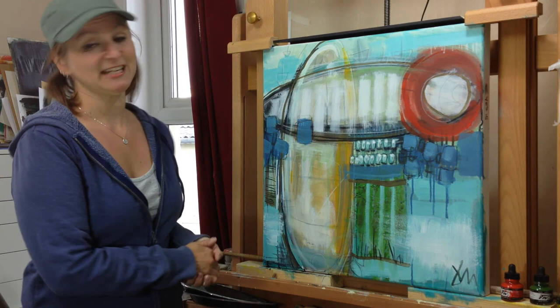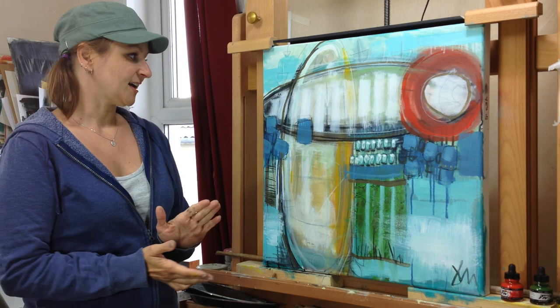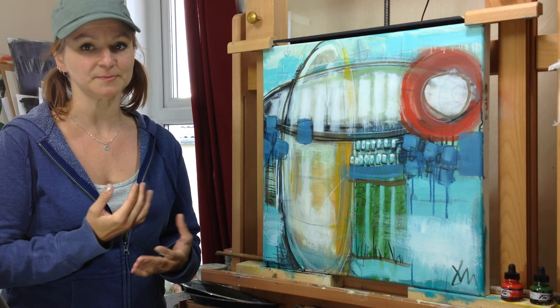Yes 15 is acrylic and mixed media. It's 60 centimeters by 60 centimeters in size and is on a deep canvas. It's acrylic mixed media so that means it's got pencil, acrylic inks, china graph marker, charcoal pencil and coloured pencil on it as well.